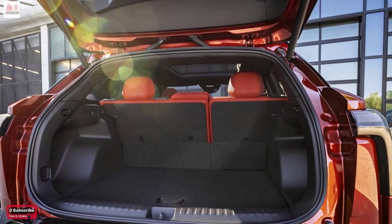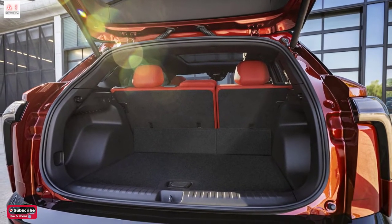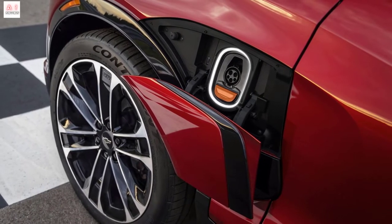The SS rides on massive 22-inch alloy wheels supported by Brembo brakes. The RS and SS trim levels are equipped with a flat-bottom steering wheel and heated and ventilated front seats. The SS also features heated rear seats and Adrenaline Red Suede Microfiber upholstery.